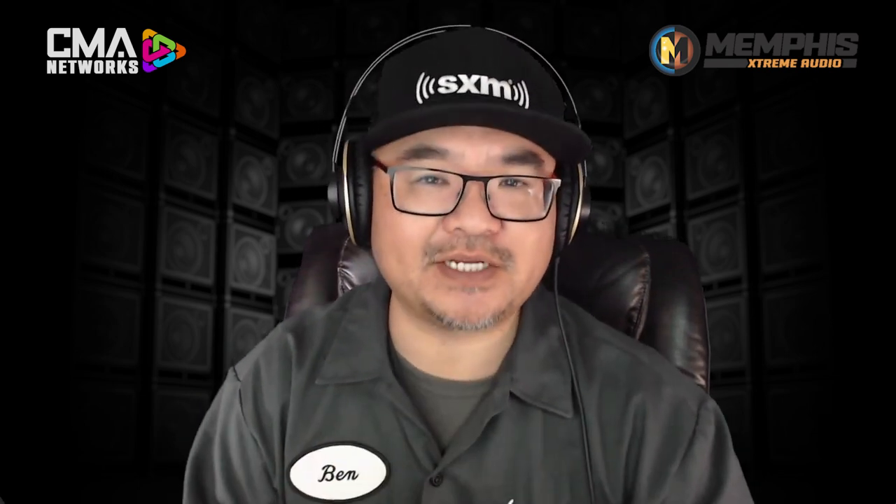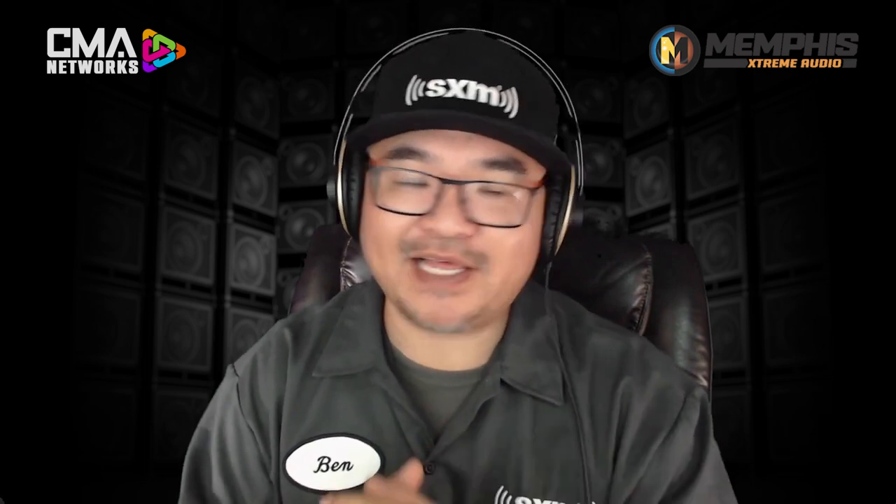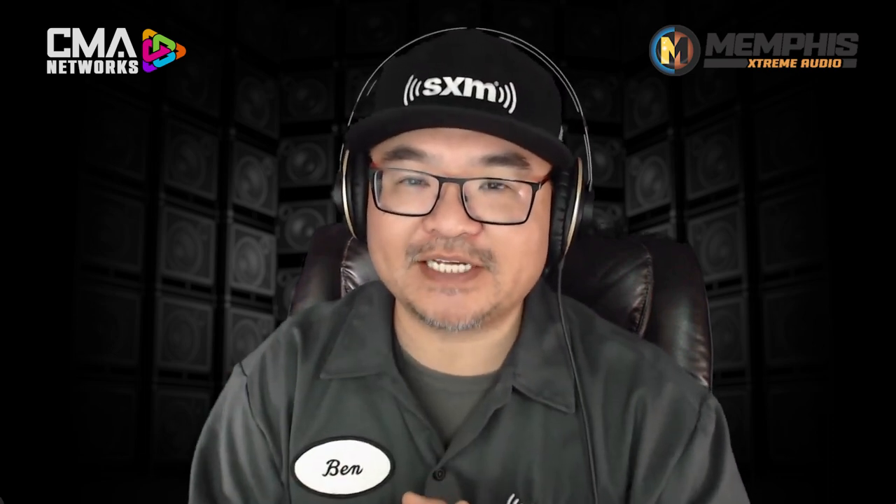Welcome to another CMA Connected, brought to you by SiriusXM. I'm your host, Ben Wu. And on the menu today is our continued dialogue on DSP. So many choices on the market today. Today's feature brand has come up with a solution that they feel is absolutely one of the most simplest solutions and platforms on the market. Now, Nick, that's a pretty bold statement, but you've been steadfast on this message. So give us an idea of what we're going to be discussing today.